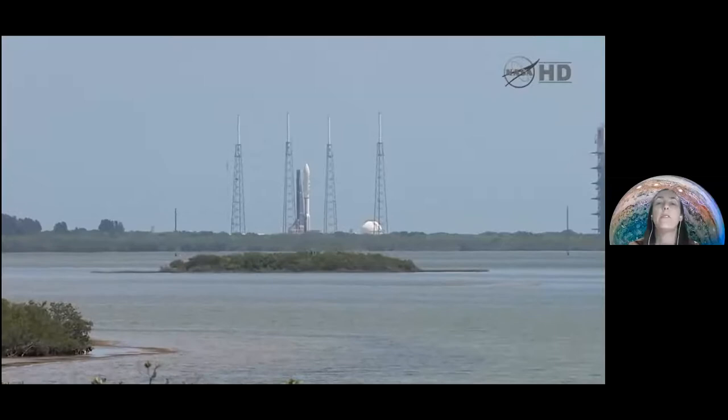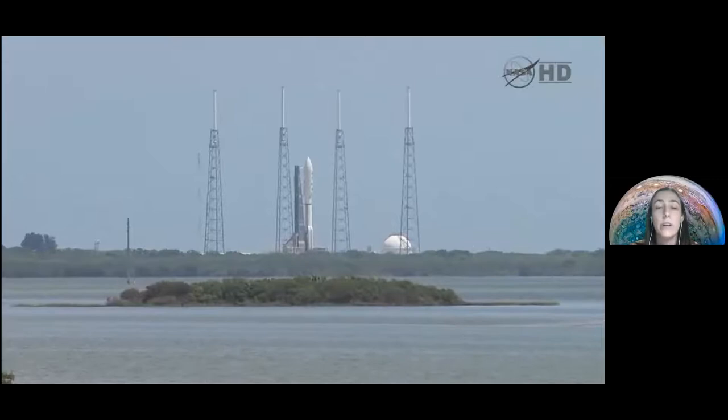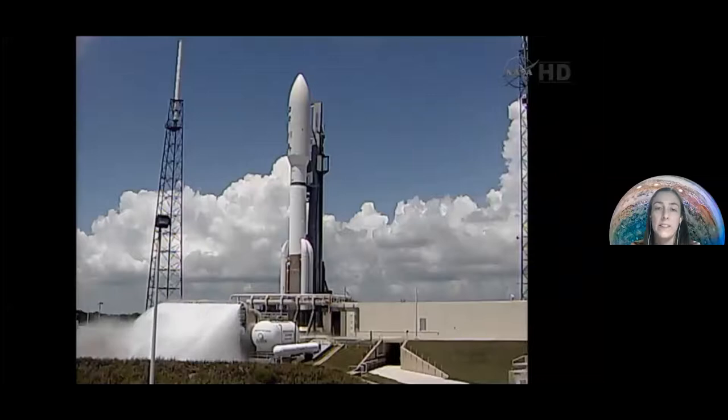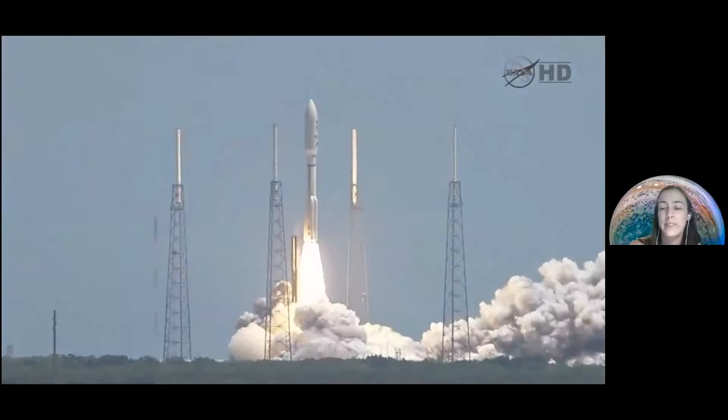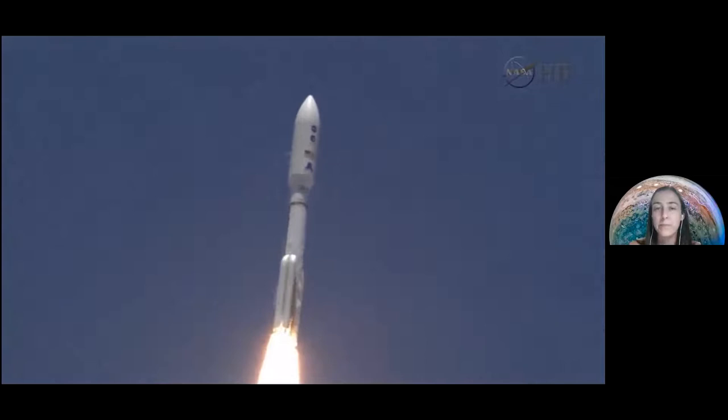What you're hearing now is the launch of Juno to space, exactly 10 years ago — ignition — and then the spacecraft goes to space. The spacecraft was released in space and started its journey to Jupiter already 10 years ago.